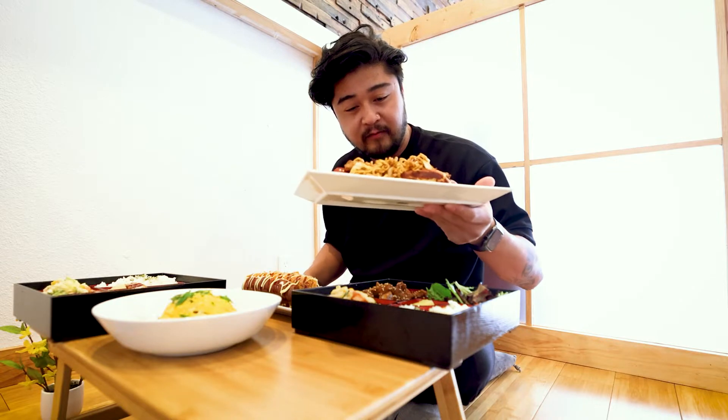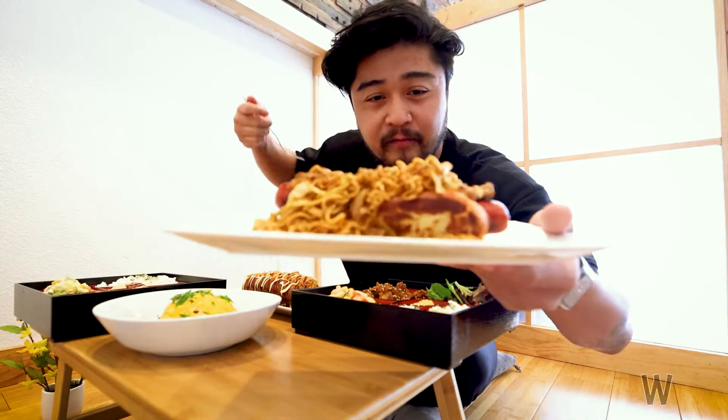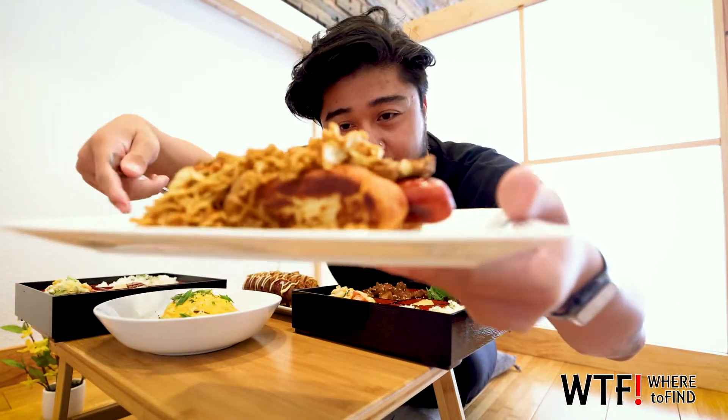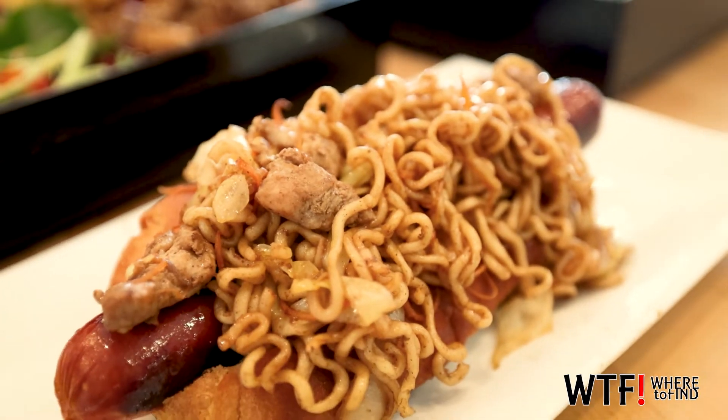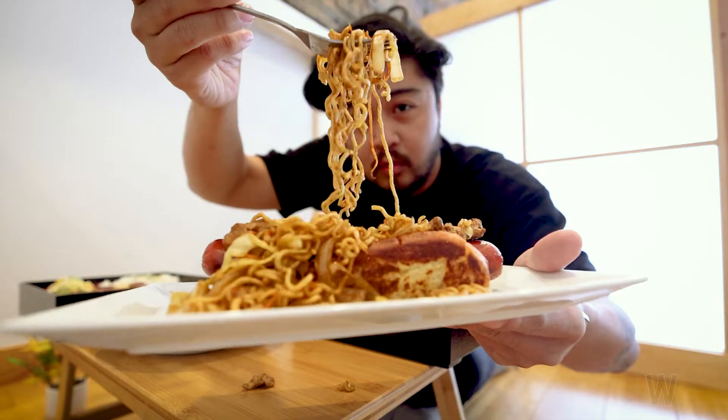This is good. So now for my favorite part of the show is the eating. First off, we're going to start with this yakisoba hot dog. It has ramen on there, pieces of chicken, little slices of carrots. Look at that — there's so much food on here.